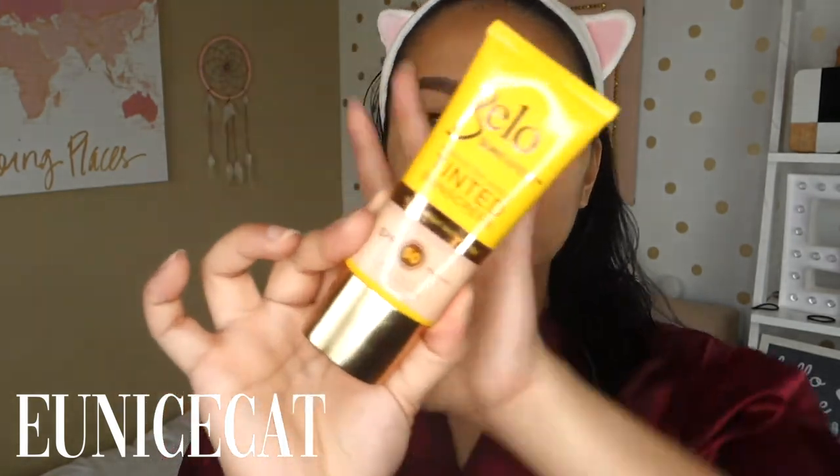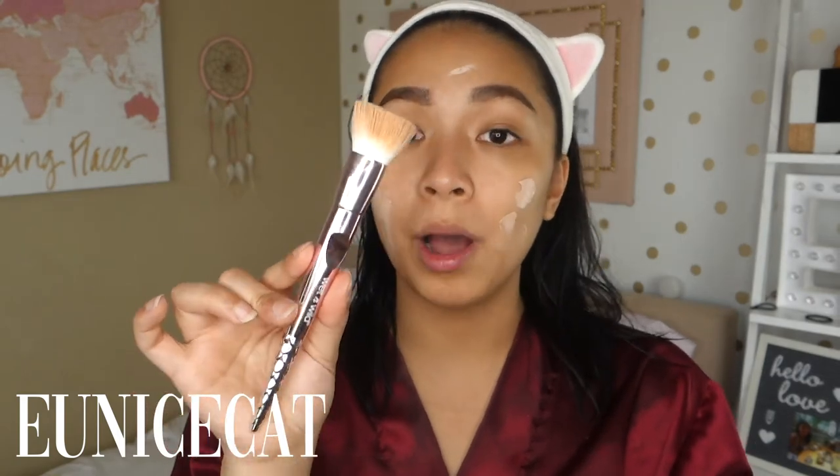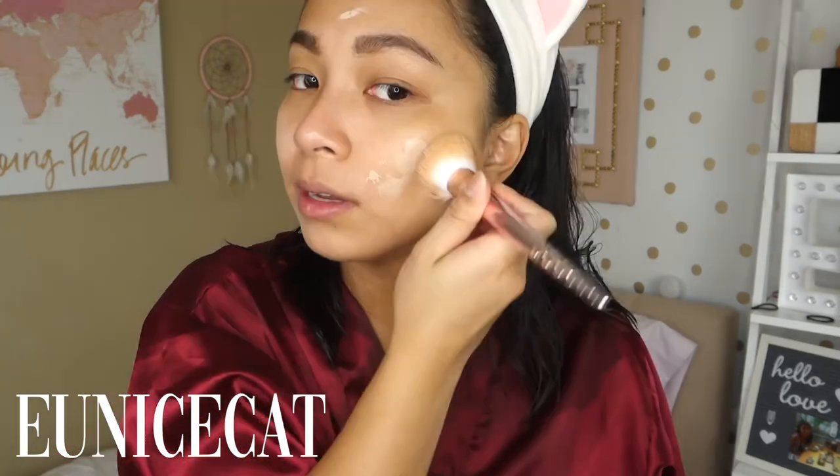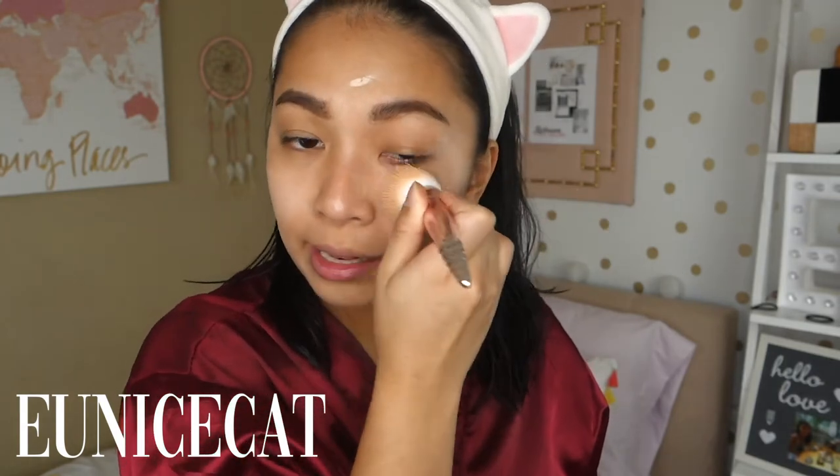Now for my face, I'm using the Bello Sun Expert Perfecting Shield Tinted Sunscreen. It has SPF 50. When I use this, I don't really need a separate moisturizer. What I do is — even though you normally wouldn't use a brush for sunscreen — because I'm using it as a makeup base, I apply it with a brush. I'm using this flat-top brush from Wet n Wild. Check out my video on the Wet n Wild brushes if you haven't — there's a super sweet surprise at the end! It's easier to blend this way. It might look a bit white at first, but after a while it adjusts to match my skin tone — it automatically color-matches itself.